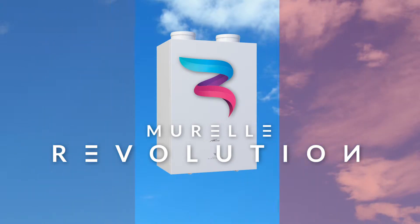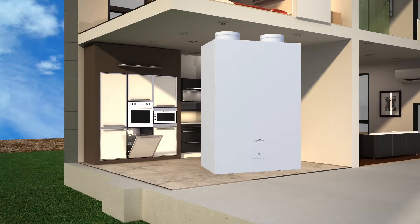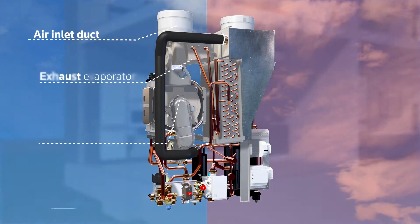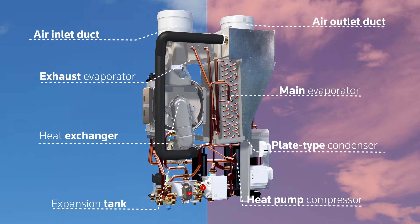Murrell Revolution is the first boiler to use a hybrid gas condensing system and air-water heat pump in a single shell, without the need for an external unit. Thanks to Murrell Revolution, users no longer need to choose between a gas condensing system or heat pump, benefiting instead from the efficiency and comfort of the two technologies combined.